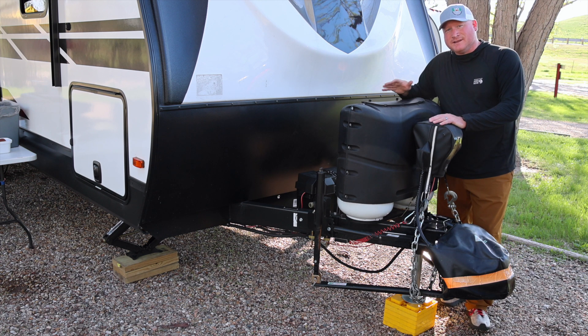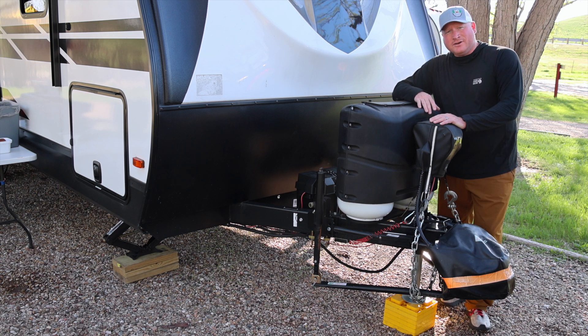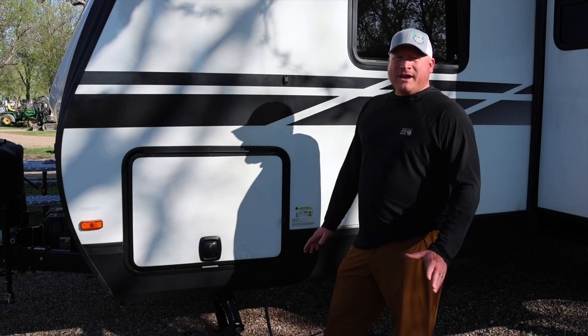Right up here at the front, I've got the standard marine battery for now — no solar or Battle Born batteries or anything like that right now, but maybe down the road.